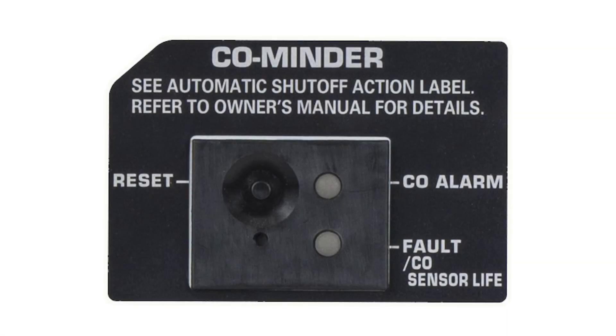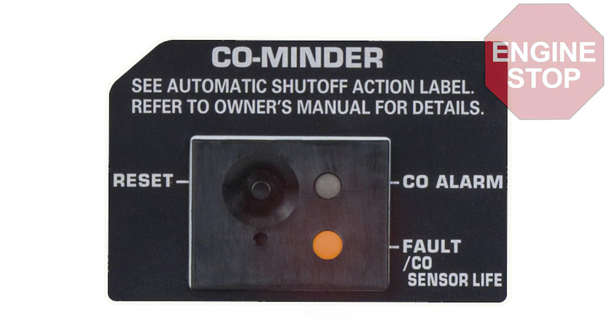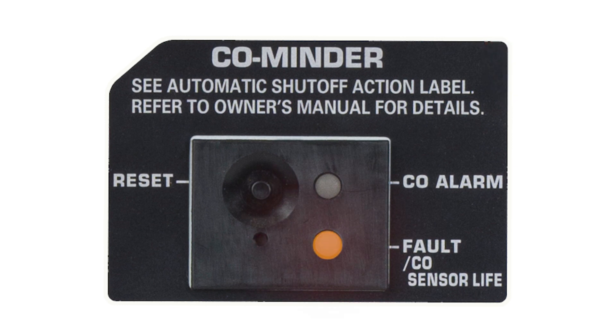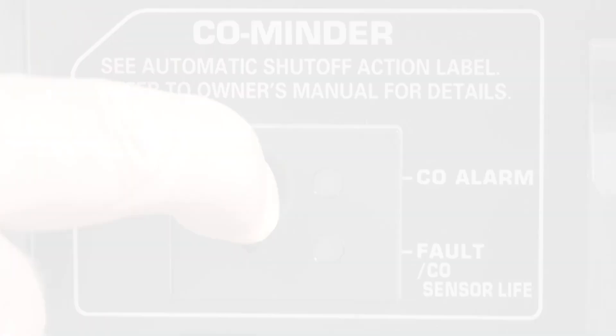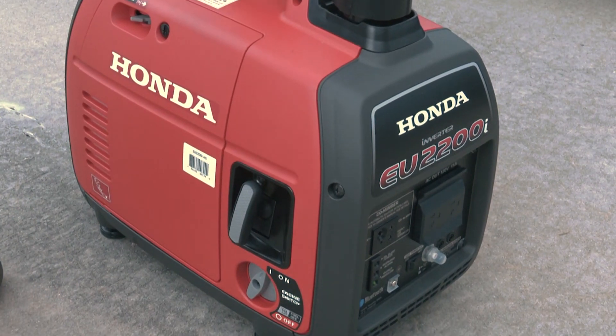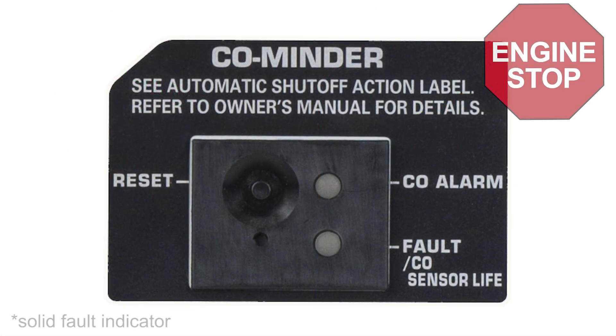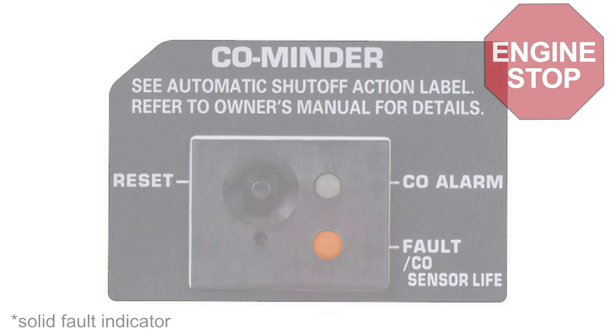If the CO Minder system detects a malfunction, then the engine will stop automatically and the Fault/CO sensor life indicator will flash for about five minutes. Press the CO Minder reset button and retry starting the generator. If the engine will not remain running after attempting to restart it and the Fault/CO sensor life indicator remains on, there may be a system malfunction which requires a visit to the dealer.